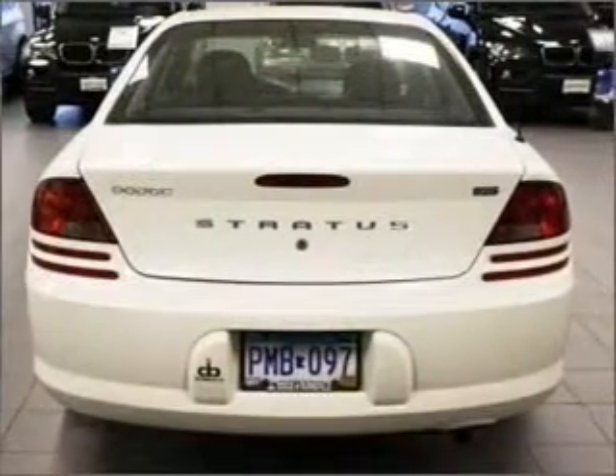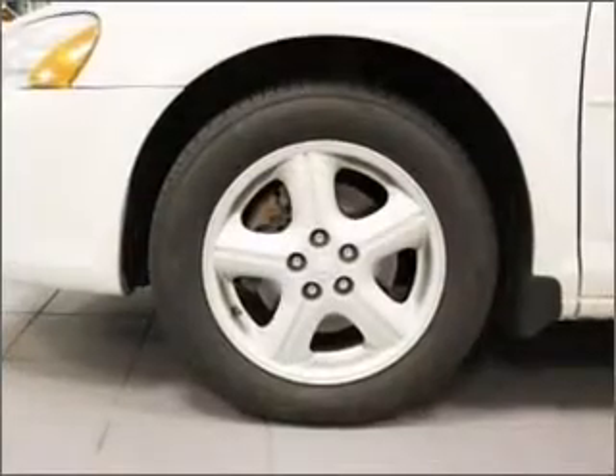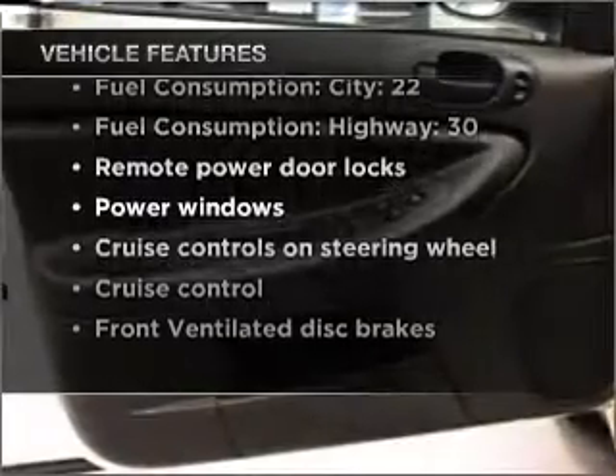The anti-lock braking system will help deliver you safely to your destination. Let the outside in with a built-in sunroof. And with these notable features, you won't want to miss out on the opportunity to own this amazing ride.